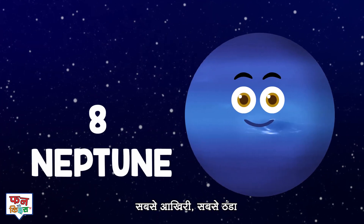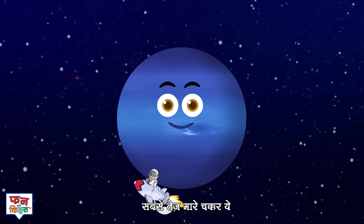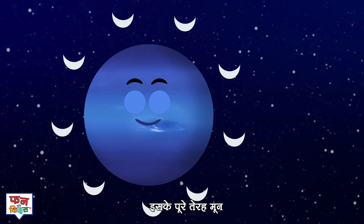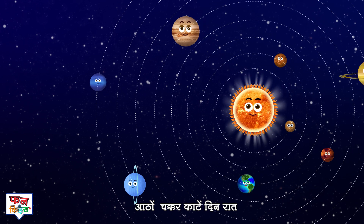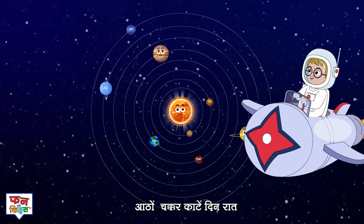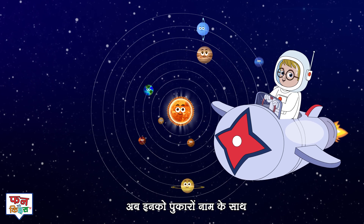Last but not the least, the coolest planet Neptune. It spins really fast and has thirteen moons. They go round and round, around the big sun. Now you know their names — hasn't this been fun?